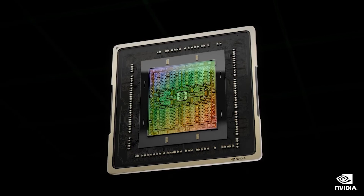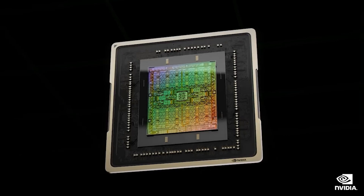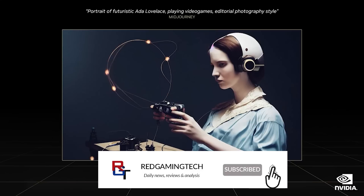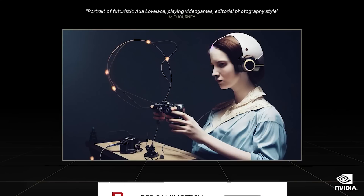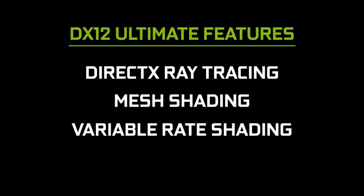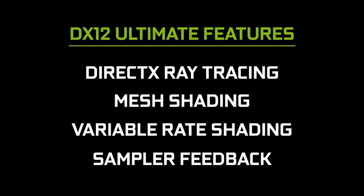Ladies and gentlemen, expectation versus reality has been a meme circulating the internet for quite some time. If you were into PC gaming when DirectX 12 Ultimate was announced, you may recall a lot of discussion regarding sampler feedback, direct storage, and so on.